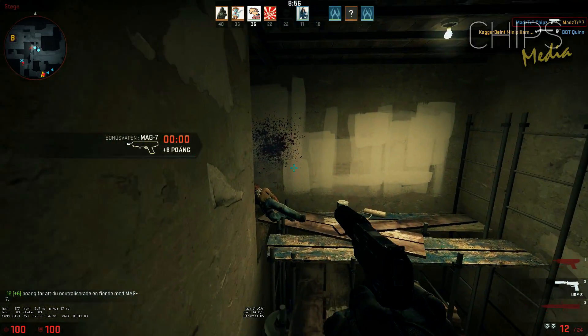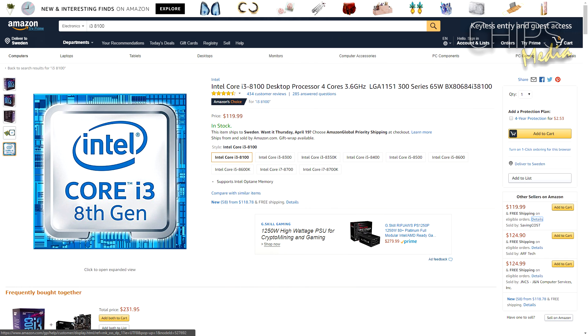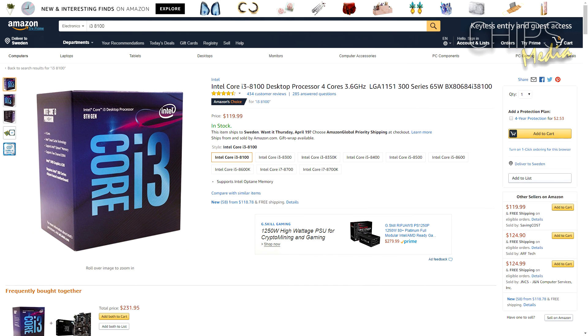Just like the previous Core i5 generation, it's pretty much a rebranded Core i5 with higher clock speeds. You can pick up the Core i3 at a price around $120 US dollars.